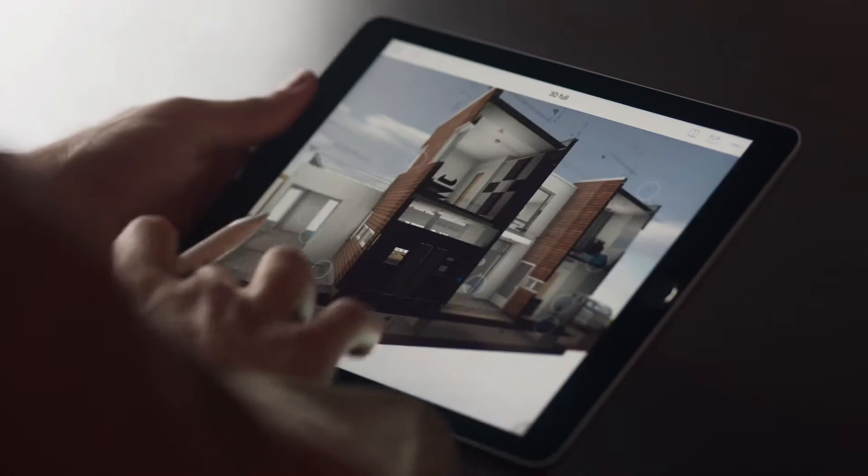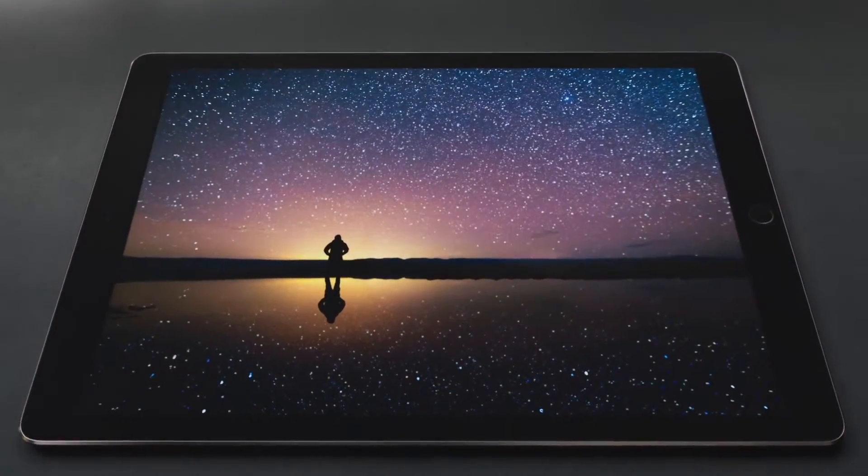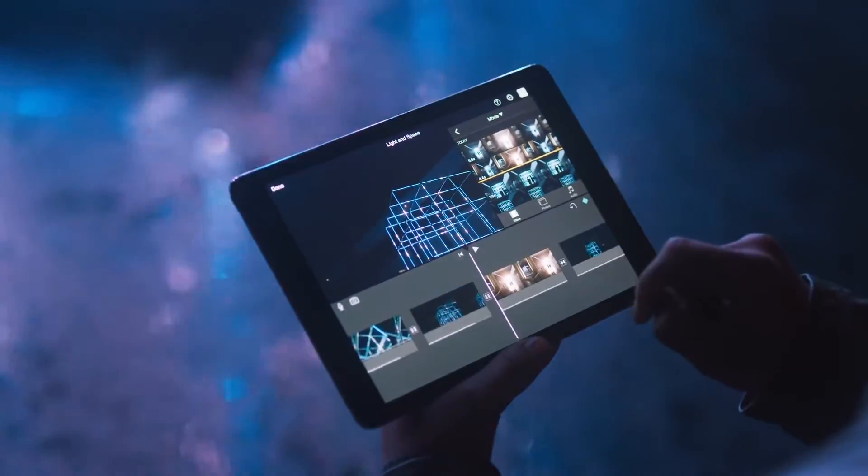Introducing the new iPad 9 inch. Here at Apple, we keep design and engineering prowess at the forefront of all of our products, and that's why we've made the bigger iPad smaller.